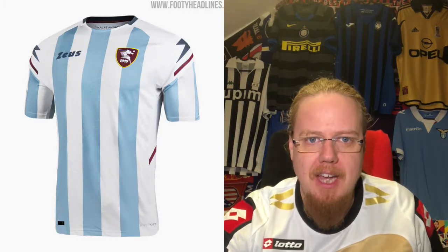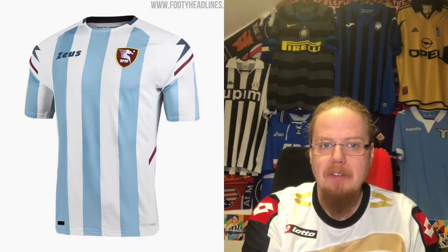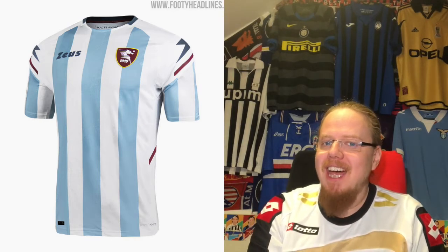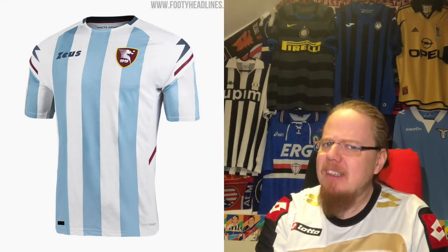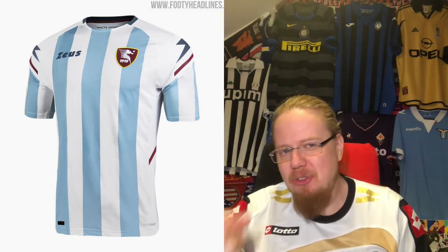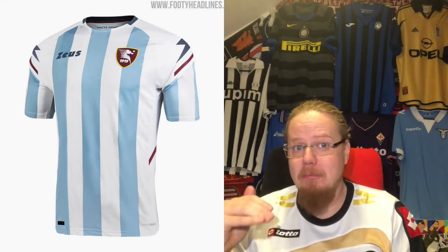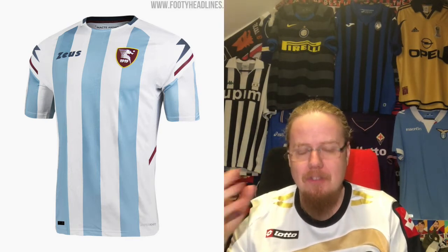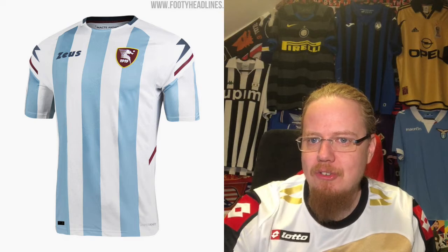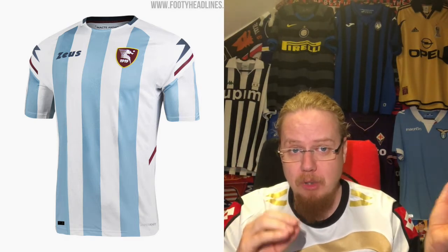The fourth jersey is a bit of a head scratcher — blue and white stripes, which is the original Salernitana look, so they're bringing back a historic design. The sleeves look slightly odd with a lot of white and then the stripes again, but not too much. I actually do like it. Is it very Salernitana? Maybe not. But it's a different and very nice look — on par with the home jersey. Eight stars. Overall, Zeus really delivered a very good-looking set for a small team.